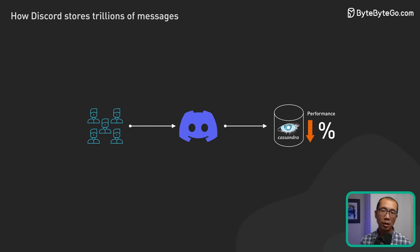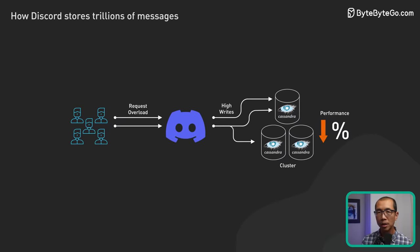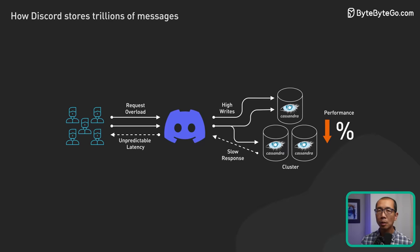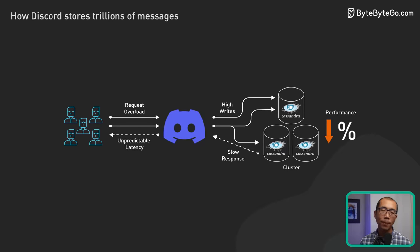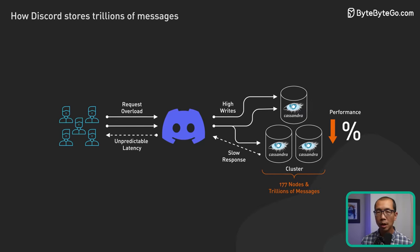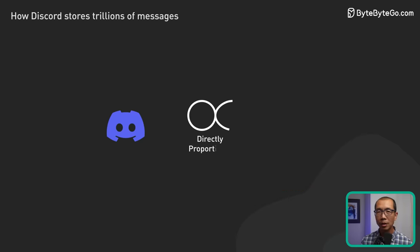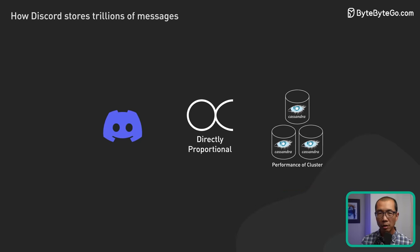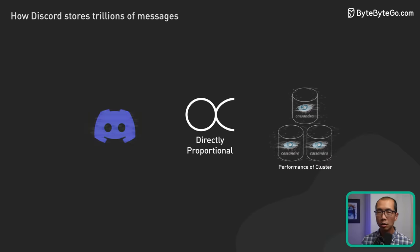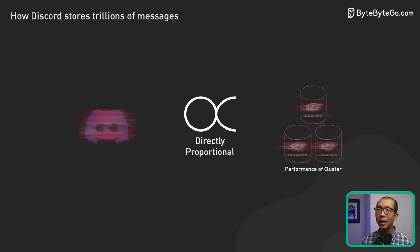It took a lot of effort to maintain the main Cassandra cluster that held messages. The latency was unpredictable, and the frequent on-call incidents put huge strain on the team. By 2022, the Cassandra cluster held trillions of messages across 177 nodes. They knew they needed something different, but this message cluster was critical to Discord — if the message cluster is slow, Discord is going to be slow; if it's down, Discord is going to be down.